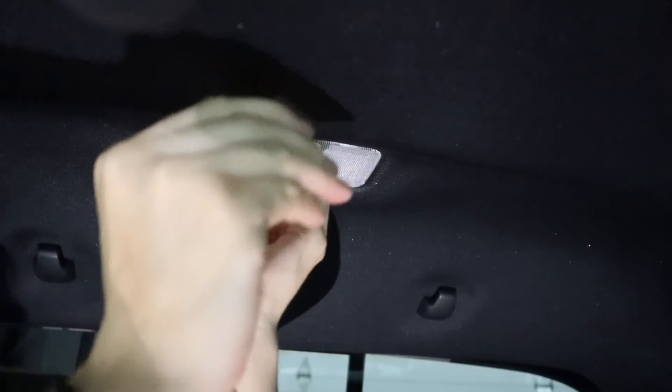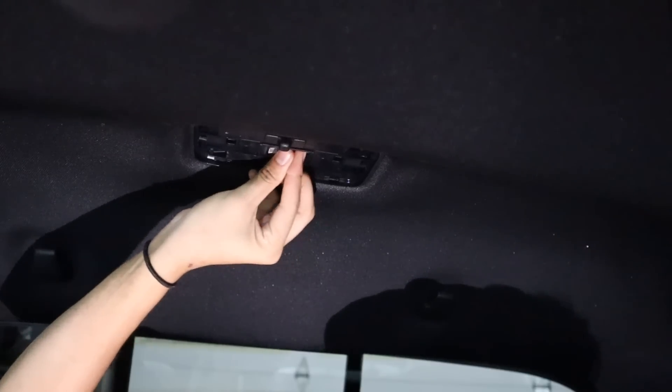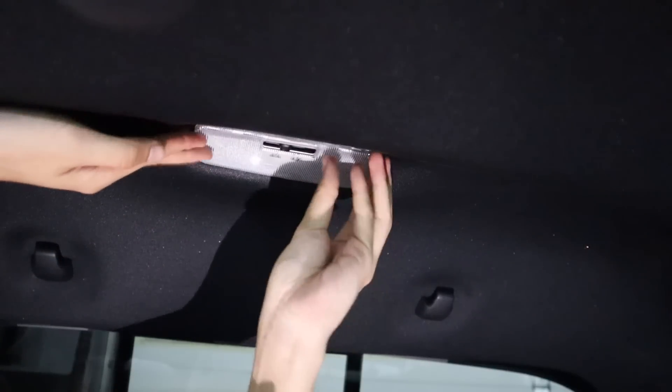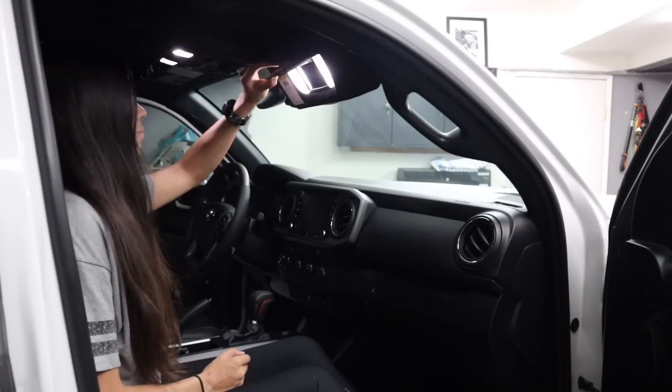For the dome light, to remove the cover there are two plastic tabs to push down on with your trim removal tool. Remove the existing halogen bulb and place the single dome LED one in. These LEDs are much brighter than the stock halogen interior bulbs — you can see how much brighter it is when you open the mirror. The TRD Pros in the Tacoma now come with LED headlights as well as LED fog lights, so it only makes sense to have everything be LED and match.